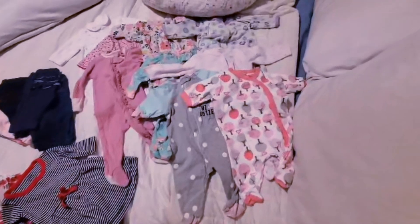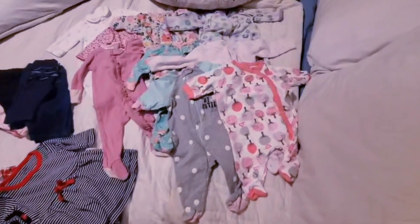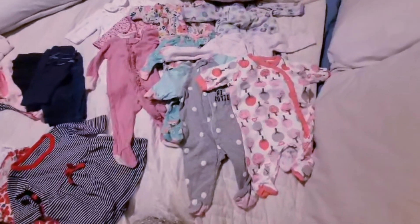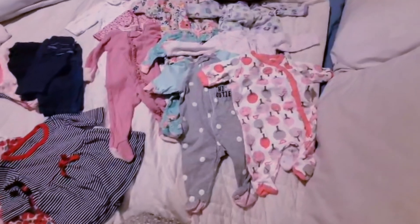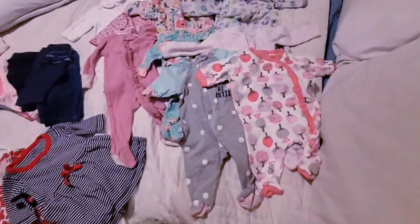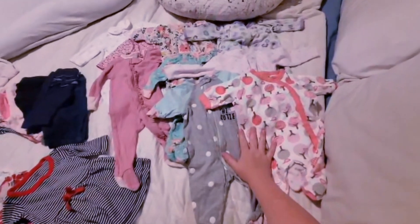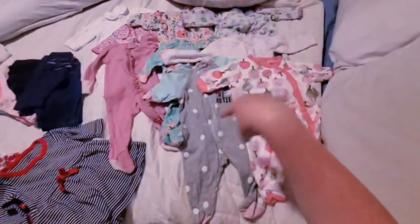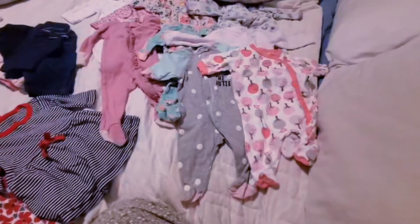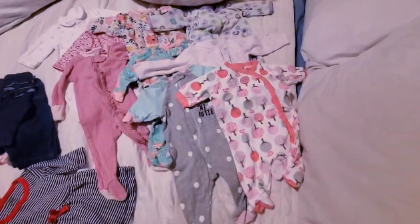We'll start over here with her jammies. Only three of them are zip-up jammies — if I was buying everything new I would probably opt for all zip-ups, but almost all of this was given to me second hand and I'm so grateful for that, so we're going to make snaps work. There are nine pairs of footie pajamas in this collection. Some of them are fleece, most of them are just cotton. She's going to be born at the end of October but she'll be able to wear all these all the way through Christmas most likely.